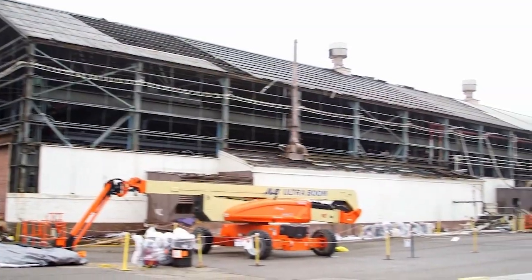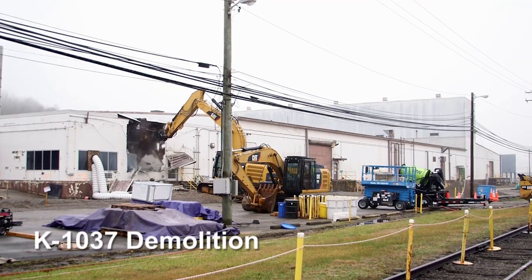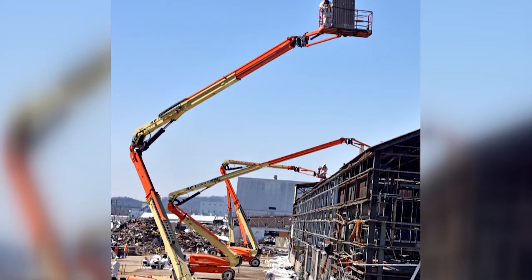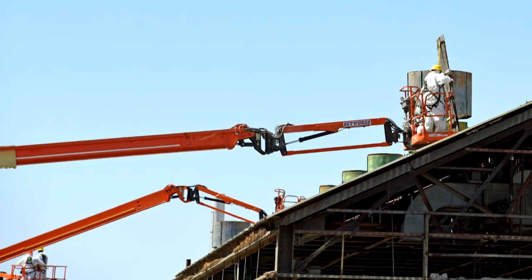There was a lot of controls that had to be put in place in order for us to deal with the classified nature of the operations. There were many, many hazards and challenges that U-Corps faced during the D&D of the 1037 facility. Workers were challenged — they had to get on very tall articulating manlifts in order to remove the asbestos from the roofing material.